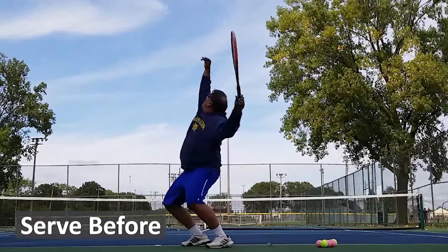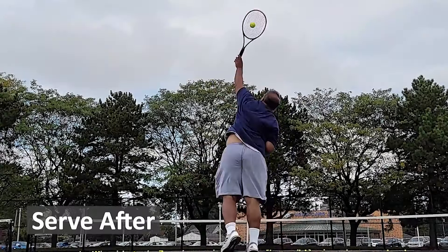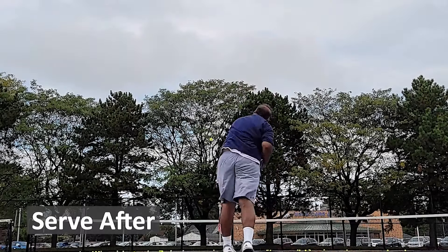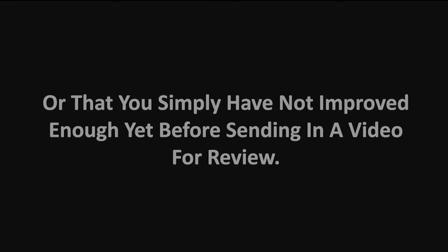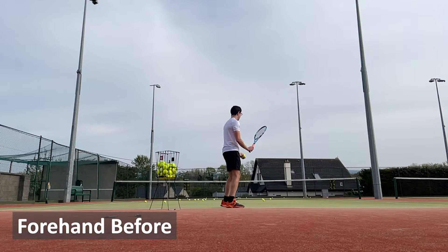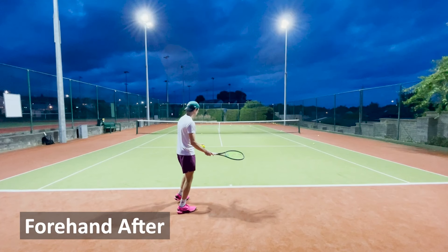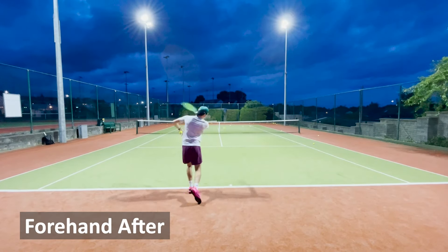Over the past several years we've found the players that consistently achieve the biggest breakthroughs are those that get video reviews on a regular basis. Please avoid the temptation to think that your strokes still look bad or that you simply have not improved enough yet before sending in a video for review. Over 10 years of experience have shown that sending in a video as soon as possible for your first personalized video review leads to the best results.